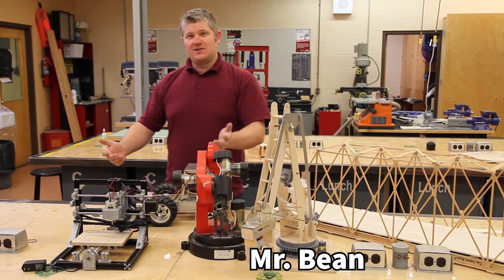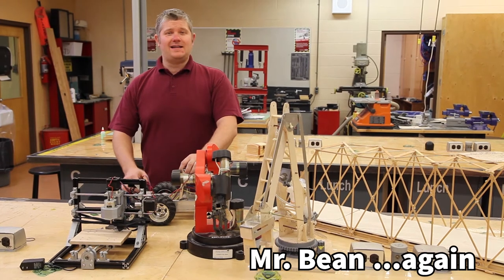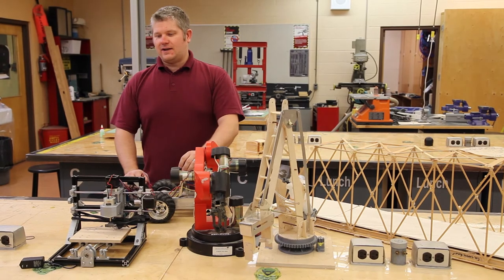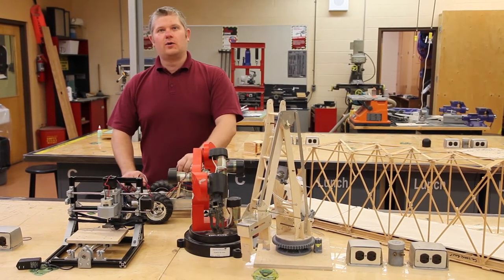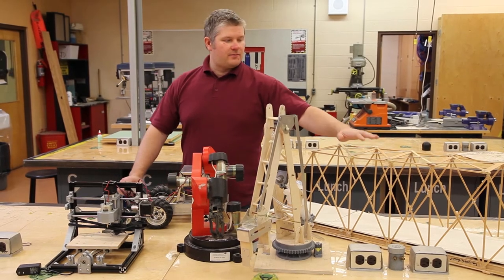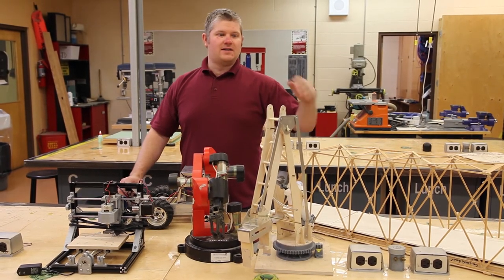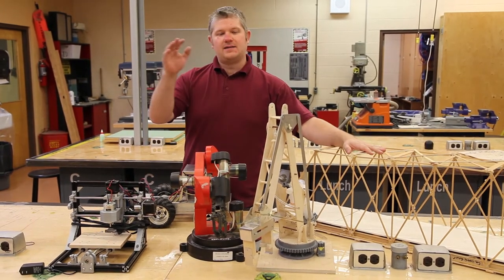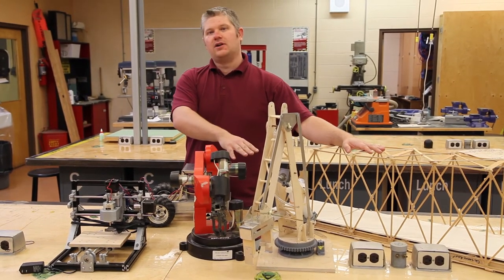Hi, my name is Mr. Bean again and I teach pre-engineering at Glenlawn Collegiate. Here are some of the projects you're going to work on from grade 9 to grade 12. I like to start off students with learning a little bit about simple machines, complex machines, building and structures, and some hydraulics and electrical engineering.